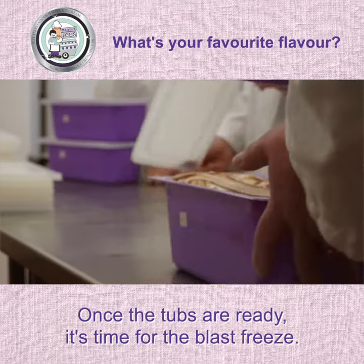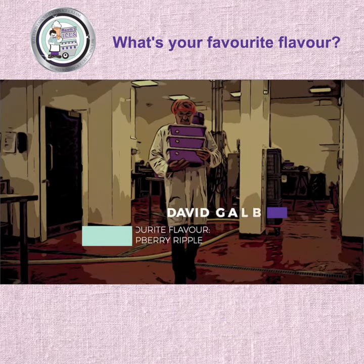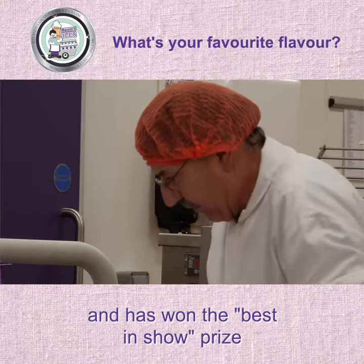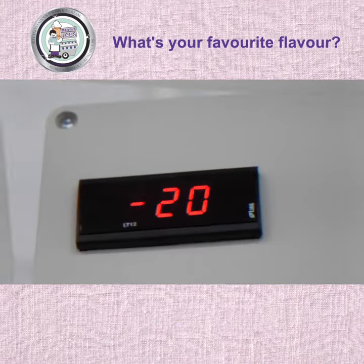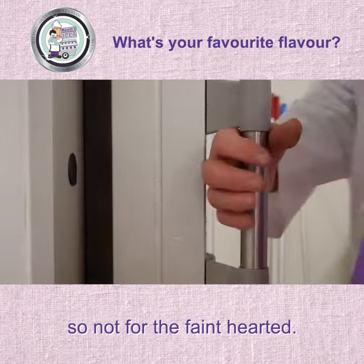Once the tubs are ready, it's time for the blast freeze. Meet Davey. Davey is a champion goat breeder and has won the Best in Show Prize at the Balmoral Show for two years running, 2017 and 2018. It's nippy in here — minus 20 degrees — so not for the faint-hearted.